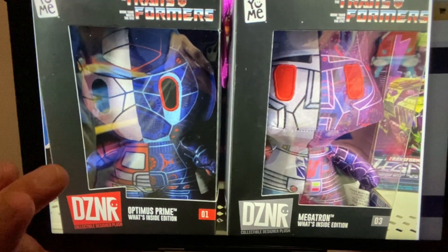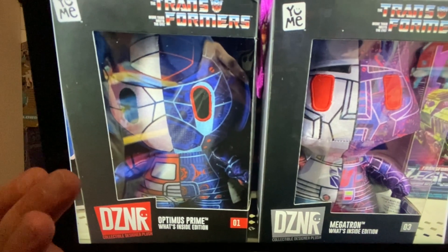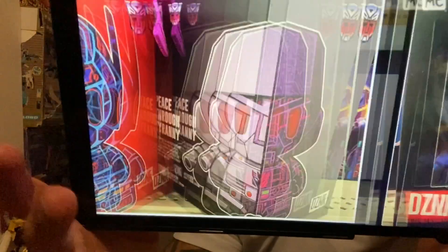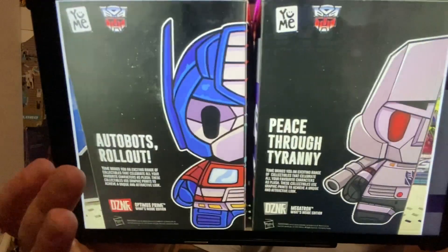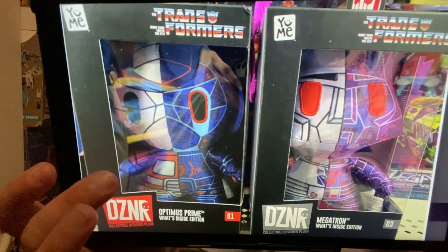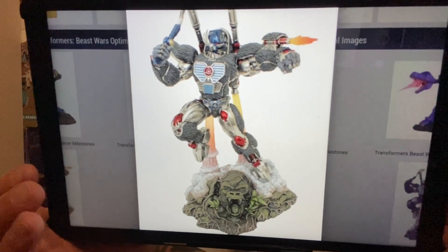Moving on to DZNR plushes, which are very interesting. Half of each plush is the normal character — Megatron and Optimus Prime — and the other half is what they imagine to be inside: circuitry, circuit boards, computer discs, etc. It's a funny chibi-style plush showing the character's inner workings and mechanics.